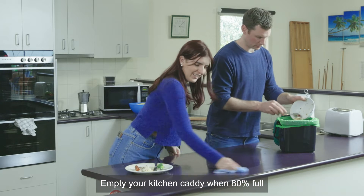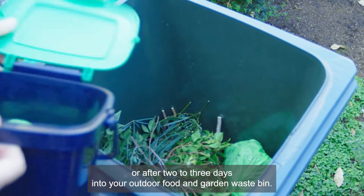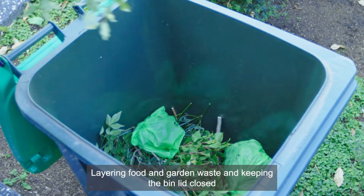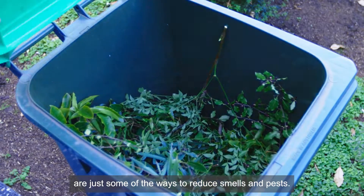Empty your kitchen caddy when 80% full or after two to three days into your outdoor food and garden waste bin. Layering food and garden waste and keeping the bin lid closed are just some of the ways to reduce smells and pests.